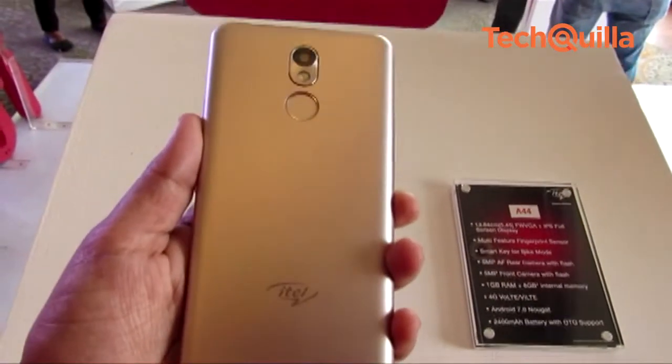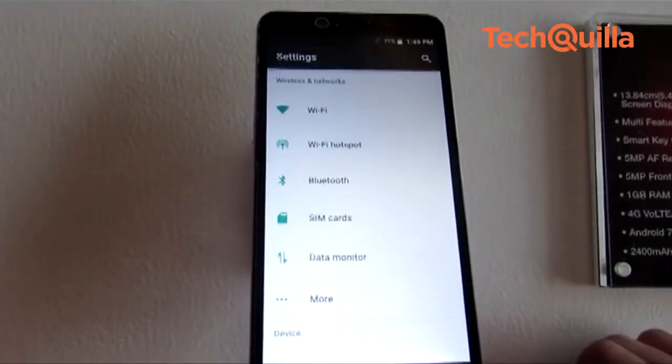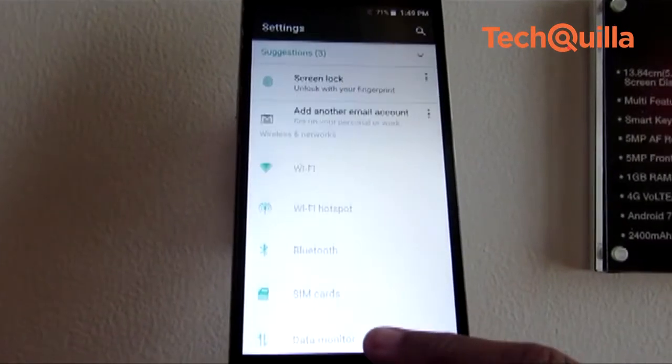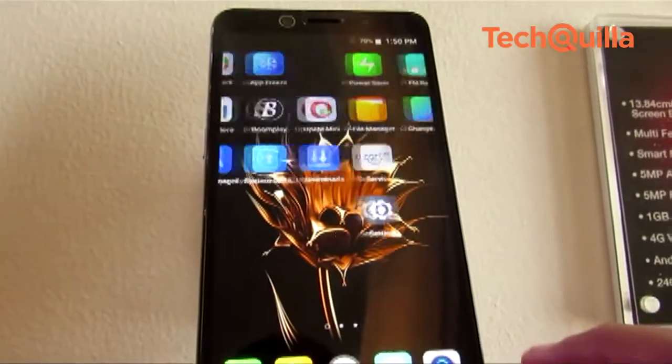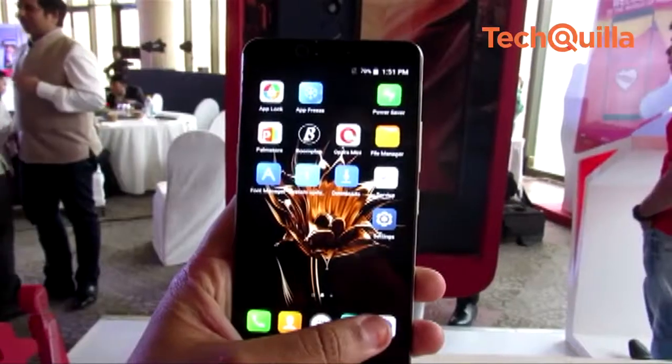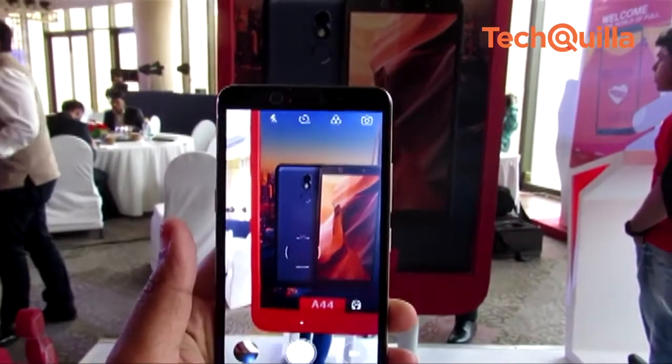ITEL A44 features a 5MP front camera and a 5MP rear camera with flash. The smartphone has 1GB RAM and 8GB internal memory which can be expanded up to 32GB. The device runs Android 7.0 Nougat OS and is fueled by a 2400mAh battery.